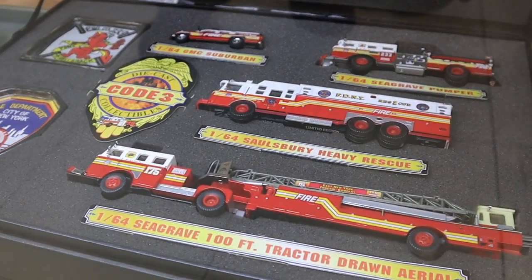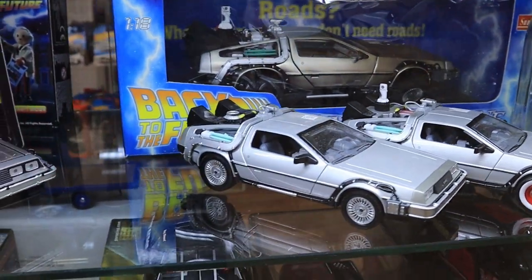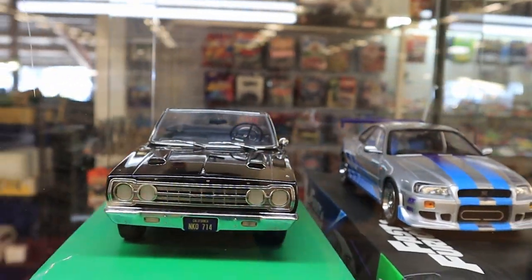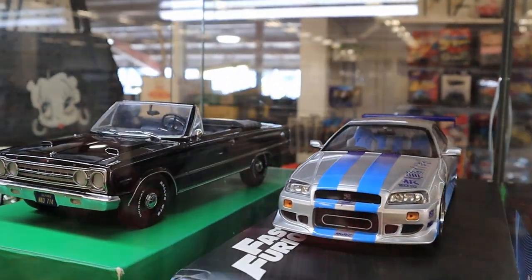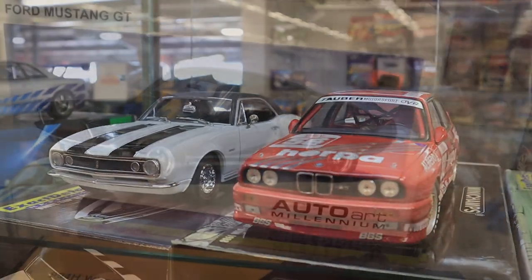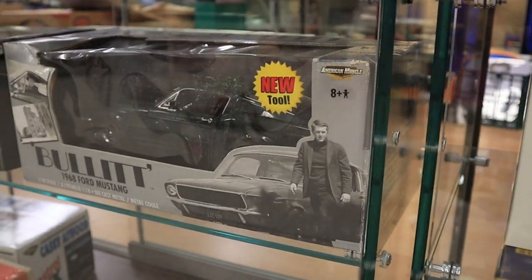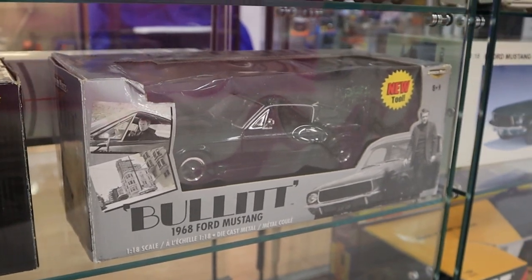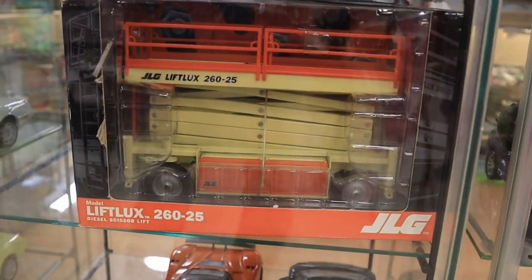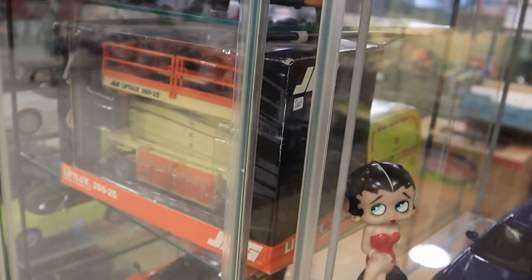Nice trailer from GMP, some nice Ford ramp trucks from ACME. These are 1/24 scale minibuses. Nice 1/64 scale fire truck collection. The Back to the Future shelf — all scales. This Camaro here from Exact Detail — pretty cool. A nice Mustang Bullitt from Auto Art. Wow, scissor leaf — looks 1/18 scale. How much is it? 200 dollars — that's a pretty cool price.